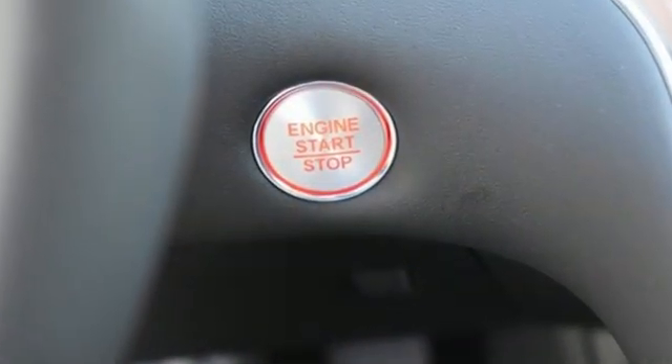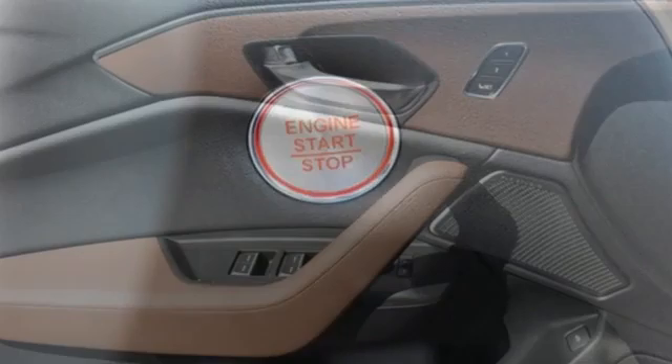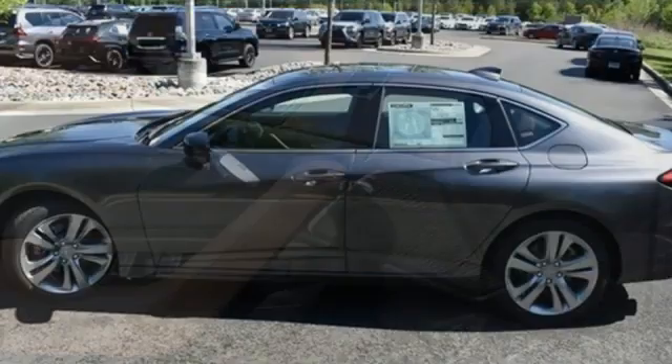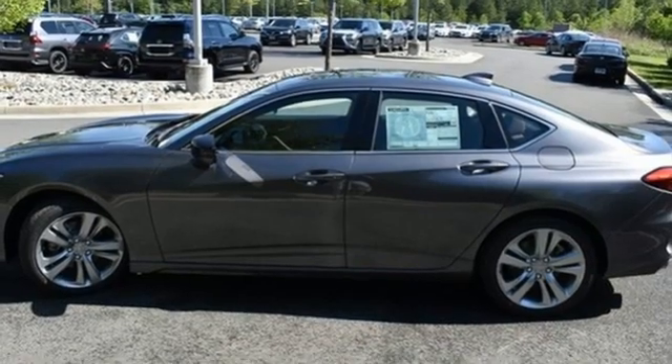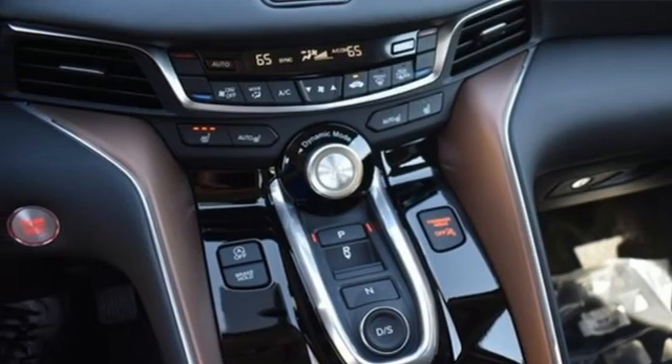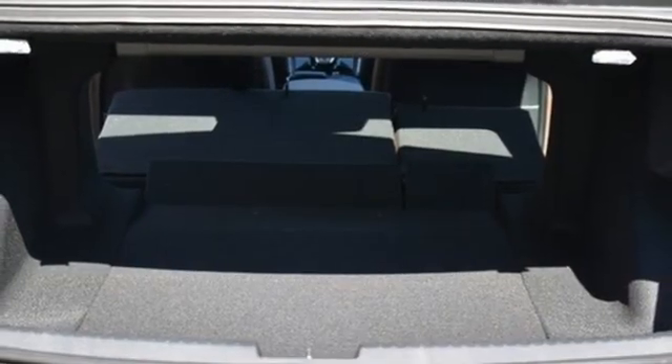It comes with great features you'll love: integrated navigation system, front heated leather bucket seats, Wi-Fi hotspot, power sliding and tilting sunroof, automatic transmission, four-wheel drive, streaming audio, and dual zone climate control.